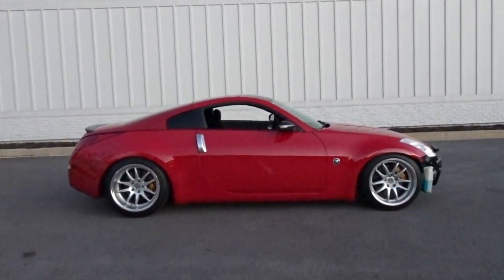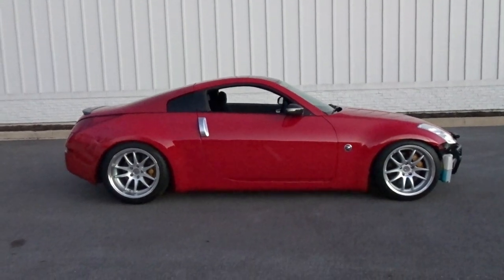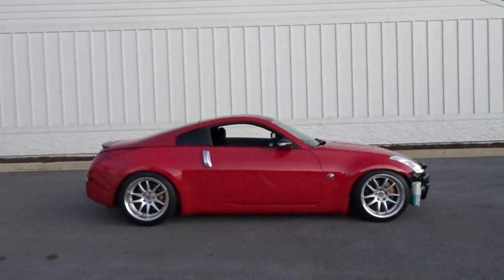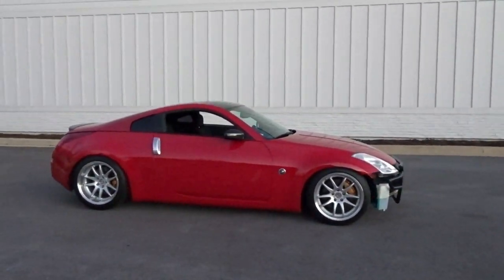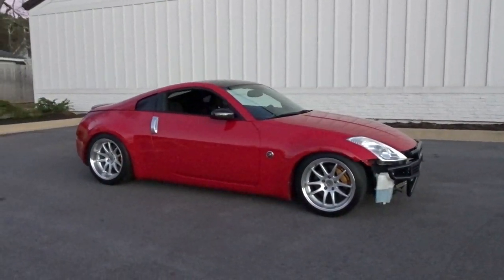This, guys, is a 2003 Nissan 350Z. It wasn't my first choice, but it popped up, it's in good condition, we made a deal happen, and I think she's going to be a fun little ripper.